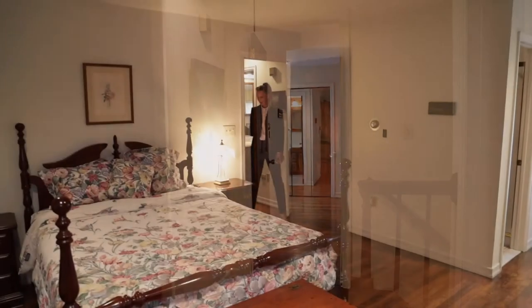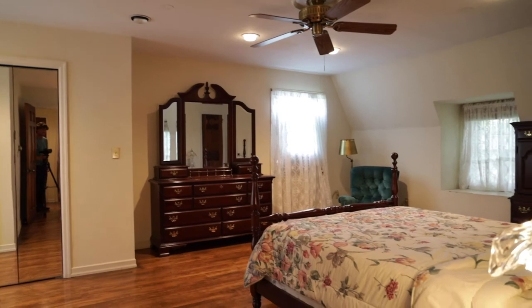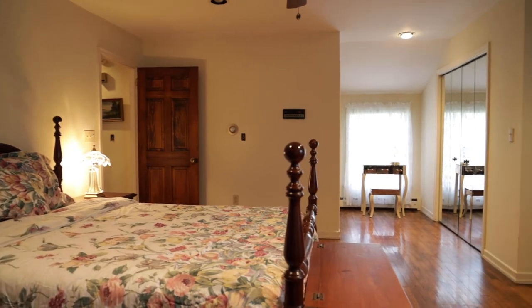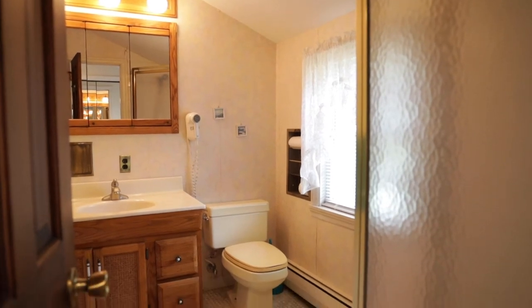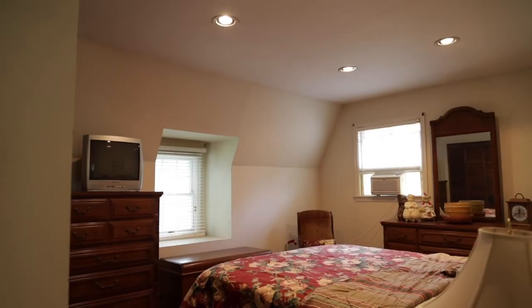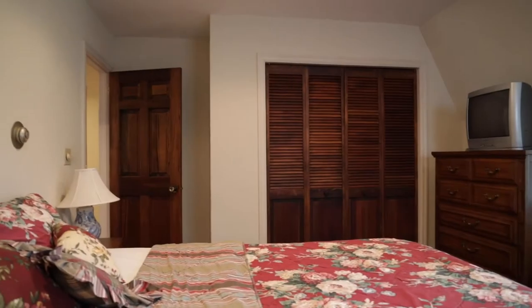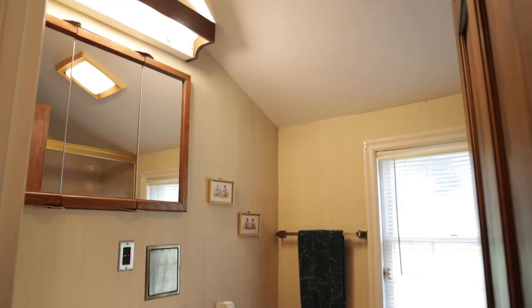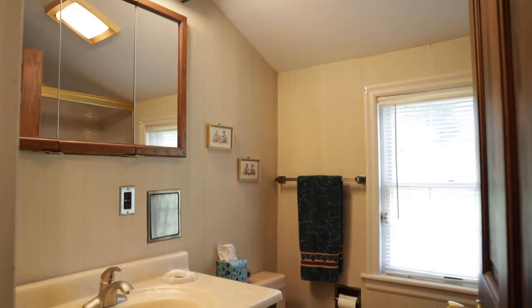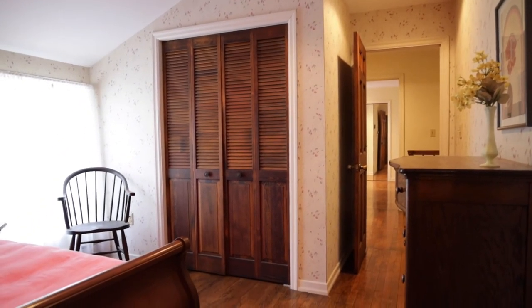Up the beautiful staircase, we are in a very large master suite with hardwood floors that leads into a master bath. On the second floor there are also two more bedrooms and a full bath. One of the bedrooms has a passage into what I call my favorite room — an art room — and you can make it whatever you want. It could be an art studio and has a separate entrance, with a lot of potential back there.